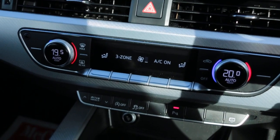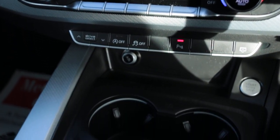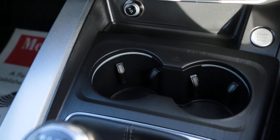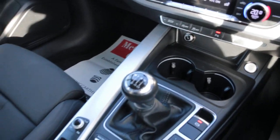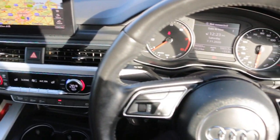Three-zone climate control air conditioning, push-button start, two central cup holders, and a multi-function steering wheel.